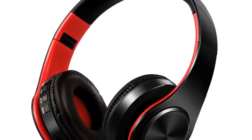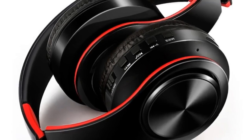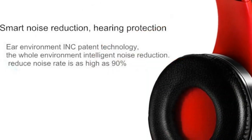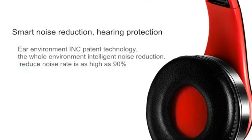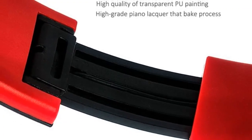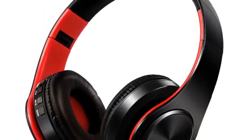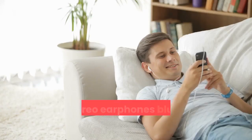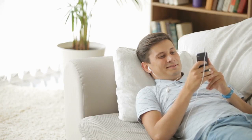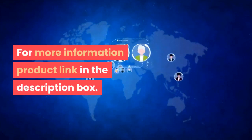Best choice for listening to music, watching movies, chatting online, etc. With SD card insert, you can enjoy music without any Bluetooth device. Bluetooth version: 4.0. Frequency: 2.40 GHz to 2.48 GHz. Power: 4 dBm Class 2. Effective range: 10 meters. Sensitivity: -84 dBm, 0.1% BER. Frequency response: 20 Hz to 20 kHz. Hi-Fi stereo earphones with FM support and SD card slot, with mic. Compatible with Xiaomi, iPhone, Samsung, and tablet. For more information, product link in the description box.